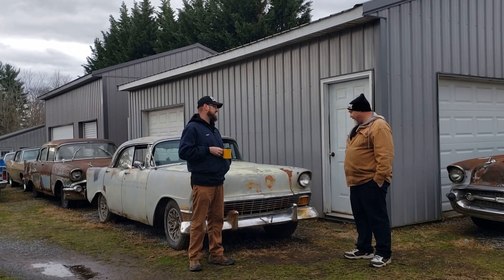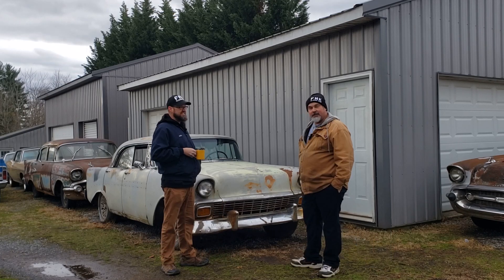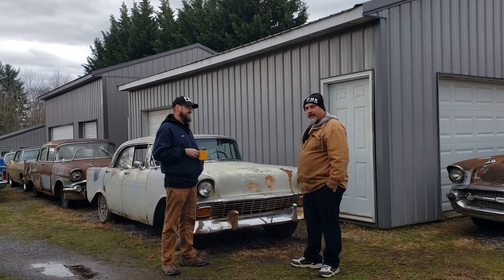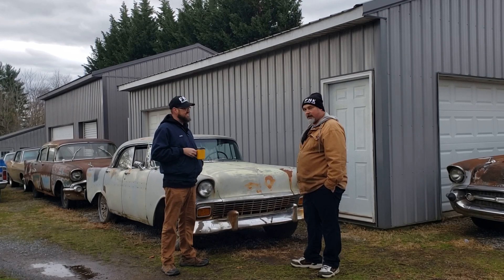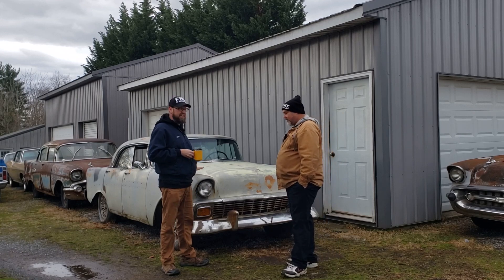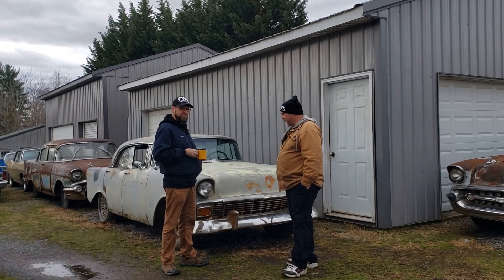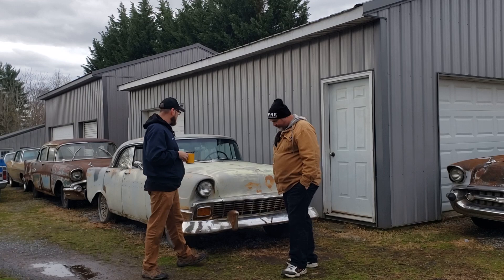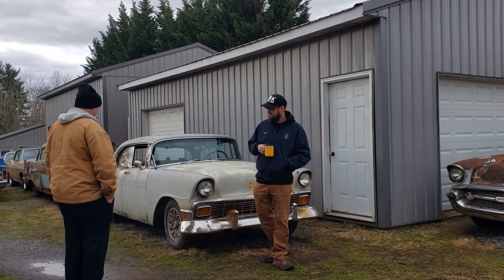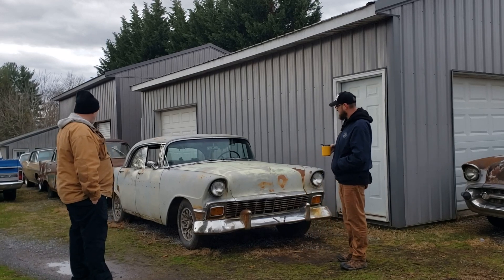I bet this car was real pretty back in the day — a real pale yellow. I may do an extremely cheap single-stage pale yellow and black paint job at some point. Could do the scotch bright, rough her up a little, do some clear over top of it, or just leave a patina. Get rid of a little bit of the primer so the yellow shines through. Yellow, rust, and black.